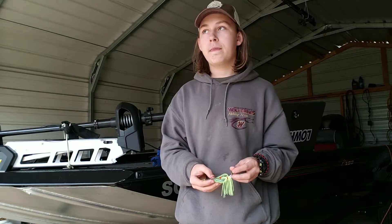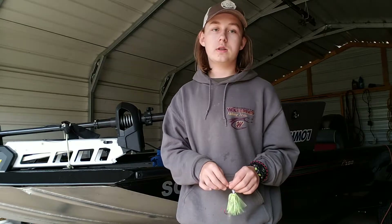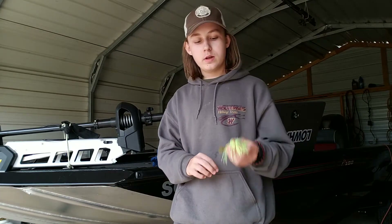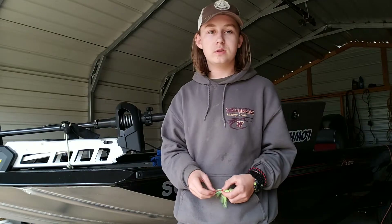As for the depth of a chatterbait, it does go down eight feet. You can let it sink if you want, but if you throw it out and start reeling, it runs about eight feet down. That is all for this quick tip — three places where you can throw a chatterbait. Thanks for watching and I'll see you on the next one.